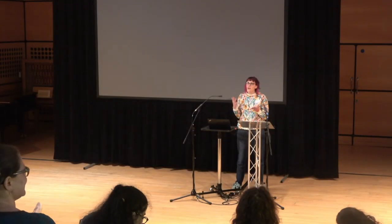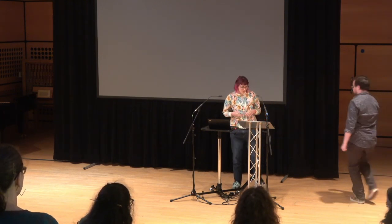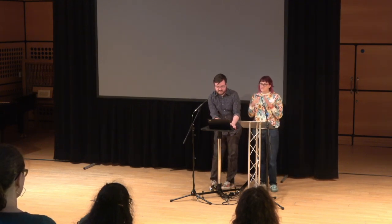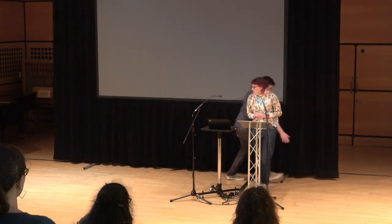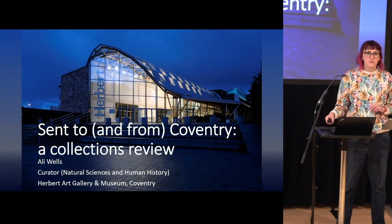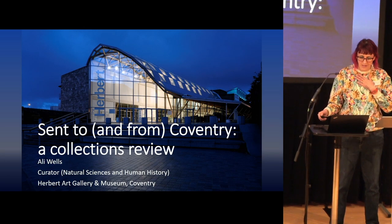You might find there are some echoes of Imogen's and Lily's lovely talk, but much more so of Ben's — we are, as Jenny said, a bit of a different process. I always have to put Coventry in anything I do because no one knows where the Herbert is. We are named after Sir Alfred Herbert, who is a local machine tool manufacturer.